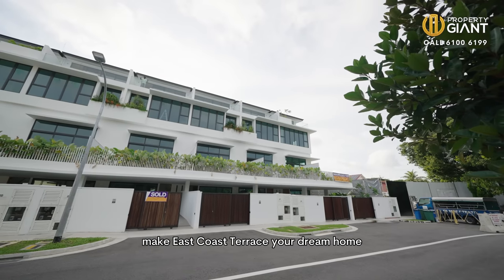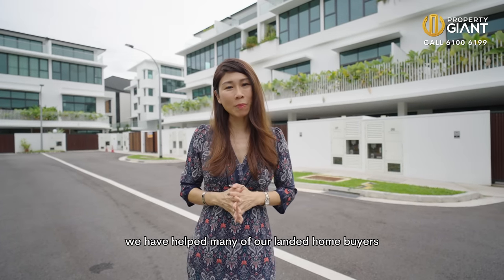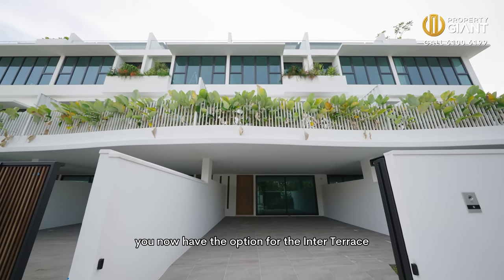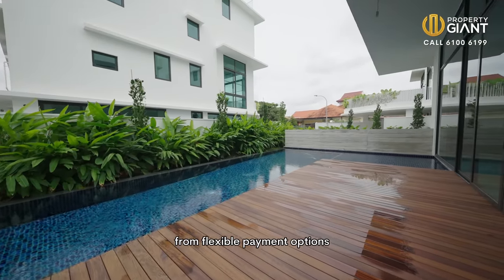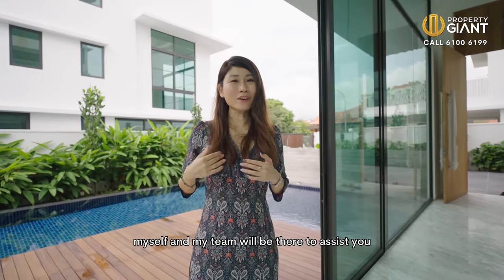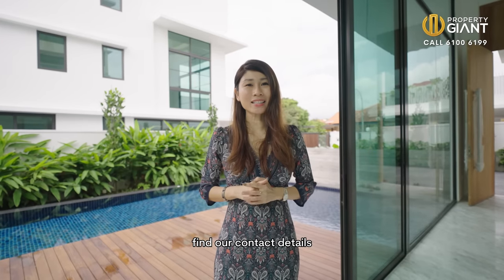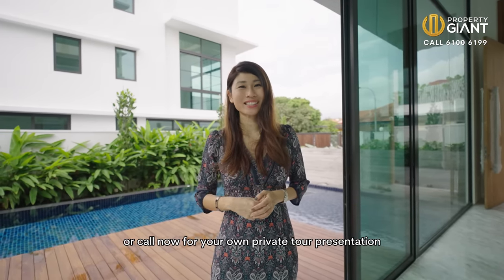If you're ready to make East Coast Terrace your dream home, contact me — I'm Lynn from Property Giants Singapore. We have helped many of our landed home buyers to successfully purchase their dream home. Whether you are a first-timer or have been investing in landed homes, at East Coast Terrace you now have the option for the inter-terrace or the detached house. From flexible payment options, getting the best developer discounts, to material selection and maximum inclusions, myself and my team will be there to assist you in every step of the process, up to the day of completion and handover of the keys. Find our contact details at the link and description below, or call now for your own private tour presentation. See you!